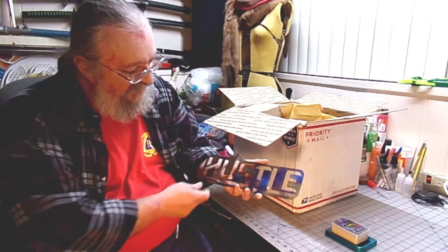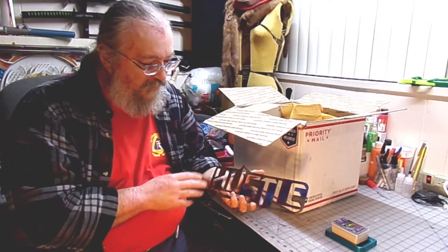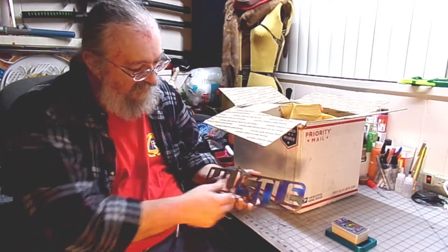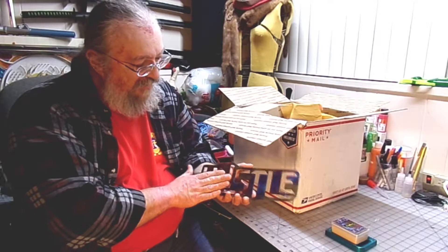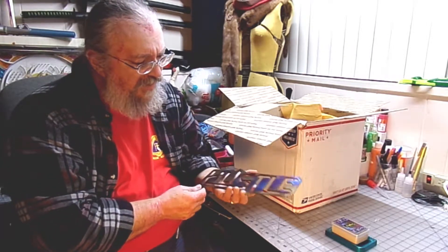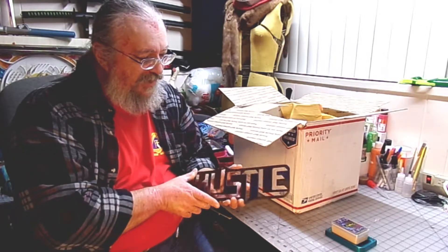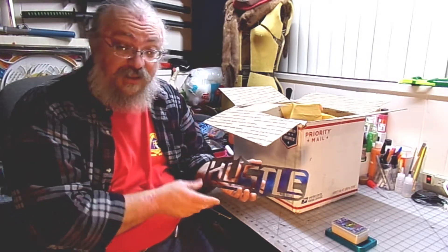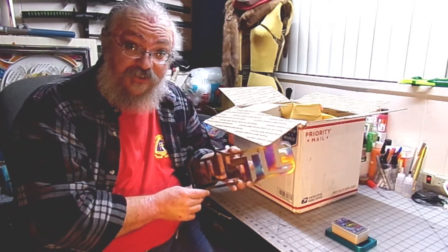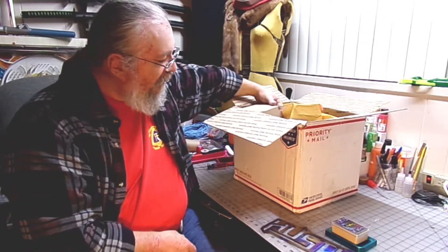Okay, this is a hustle sign — I know this from what it said on the giveaway listing. It says 'hustle' in a very stylized manner. This is also titanium, or titanium-coated — a big chunk of titanium. This will look nice on the average workshop wall, so look for this in future videos behind me. That's pretty cool — we'll get our hustle on together.